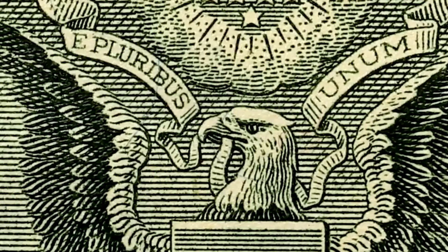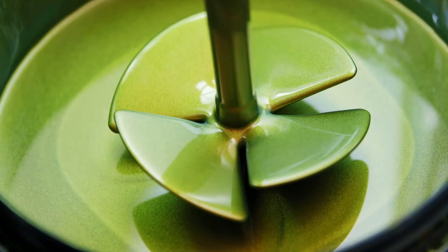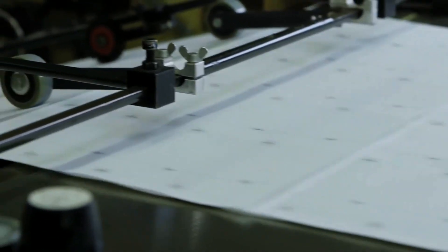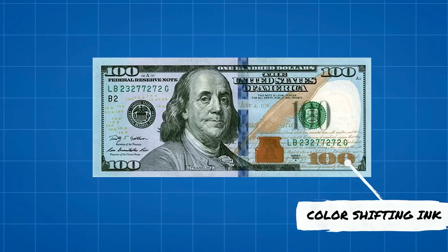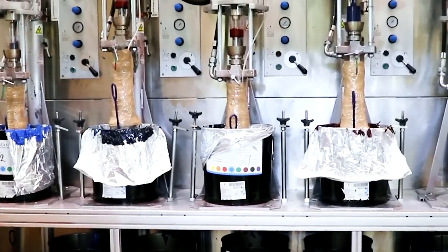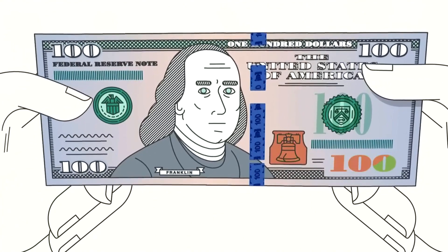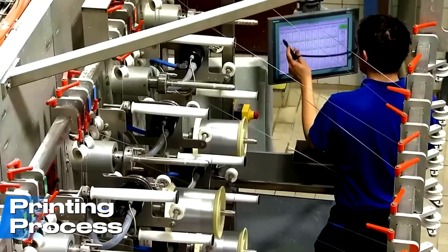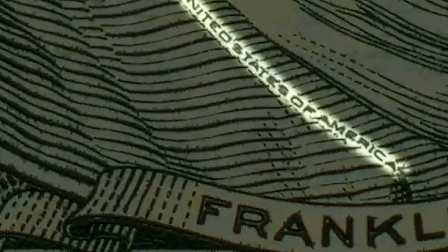Even now, each dollar bill is not yet complete — it needs one final step to establish its unique identity. A specialized printing system applies two identical serial numbers to the front of every note, ensuring no two bills ever share the same combination. The ink used is typically dark green or black, depending on the denomination and series year, and may contain its own anti-counterfeit properties. At the same time, two official seals are printed: one from the U.S. Department of the Treasury, and the other from the Federal Reserve Bank that issued the note.